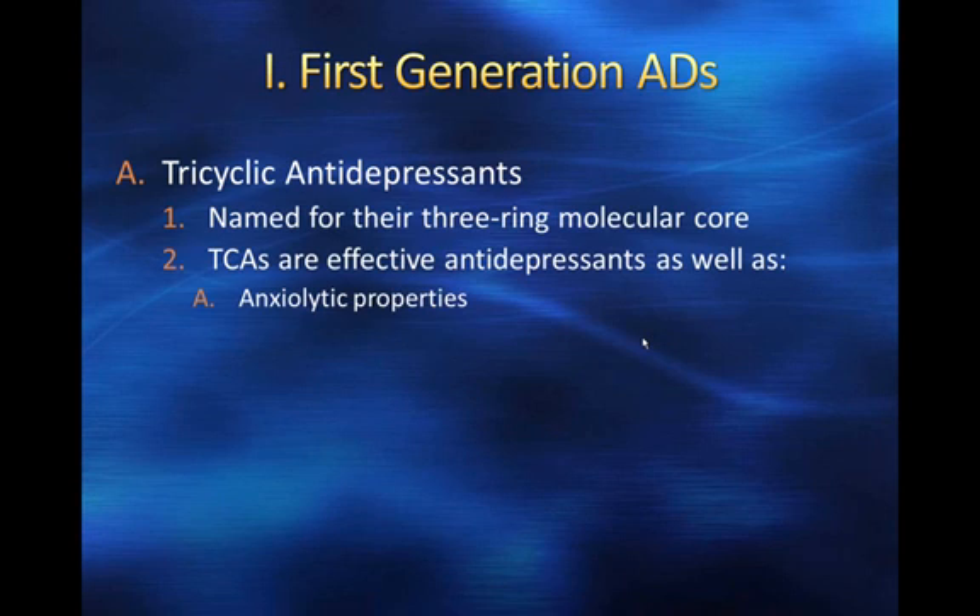We're going to talk after the midterm about anxiolytic drugs like benzodiazepines. We'll also talk later about some drugs that are what we call anxiogenic, meaning they cause anxiety. So it's important to understand what we mean by anxiolytic: they are anti-anxiety drugs.